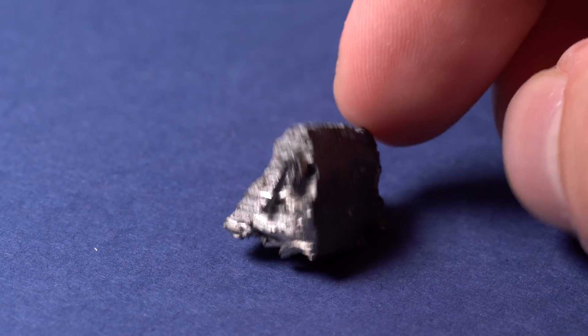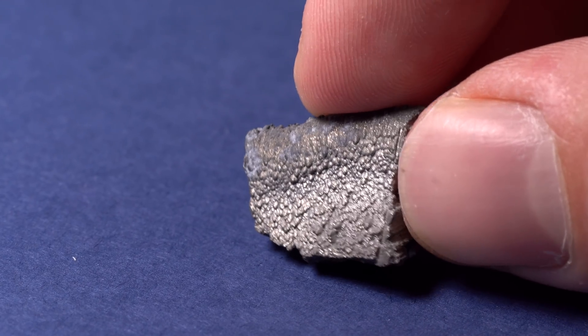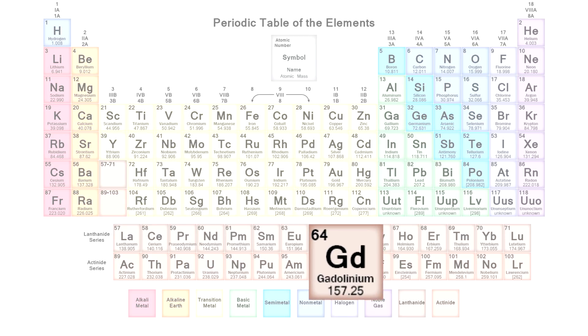Hello everyone! Today I'd like to tell you about such an unusual metal as gadolinium. Gadolinium belongs to the lanthanide series in the periodic table, following europium.